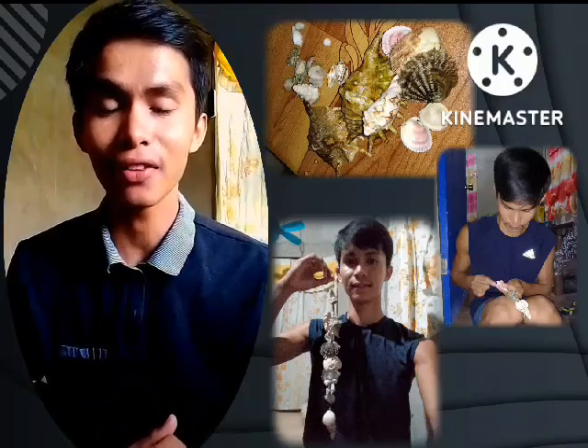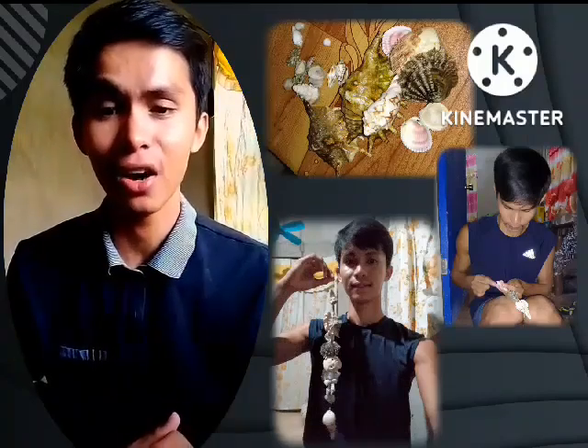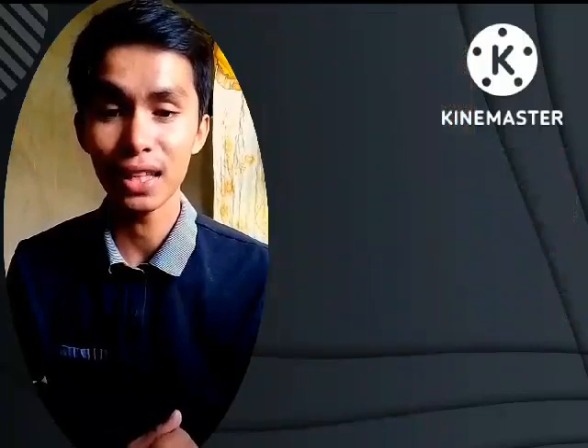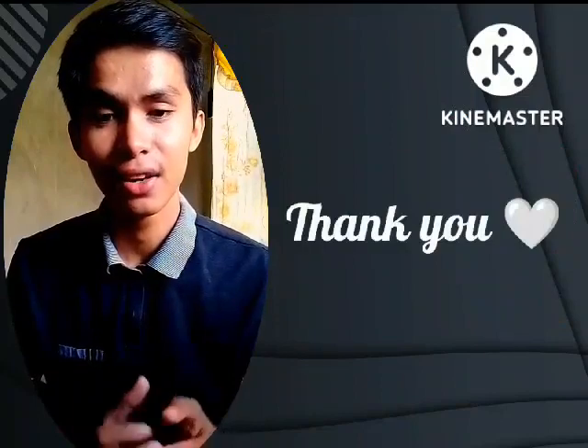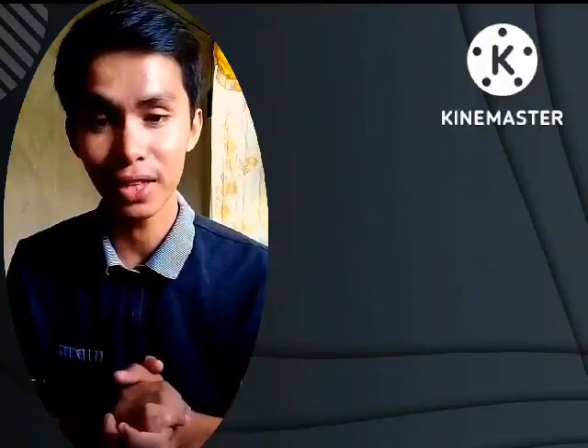All in all, I enjoyed making my handicraft and I'm very satisfied with the outcome. That's the end of my sharing — thank you for listening and watching my video.